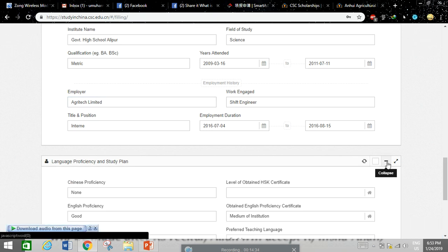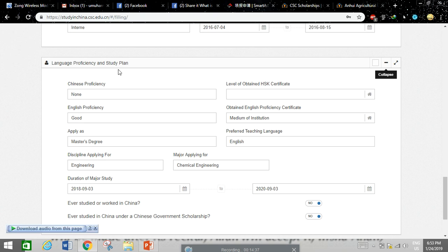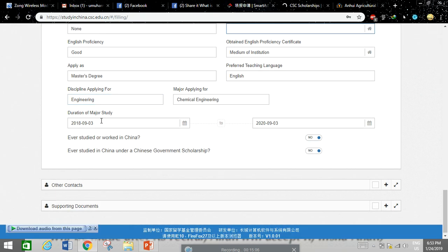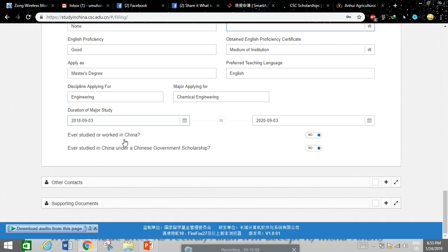For the languages section, you can select your Chinese proficiency level — if you have none, select 'None.' For English proficiency, you can select Good, Fluent, Medium, or Intermediate based on your level. Indicate that your medium of learning was English. If you don't have IELTS, TOEFL, or other English tests, you can still apply for a master's degree in an English-discipline program such as engineering.